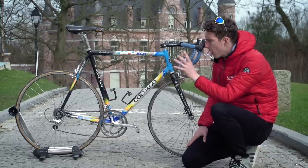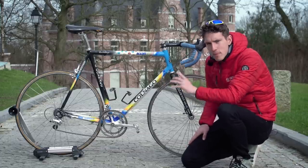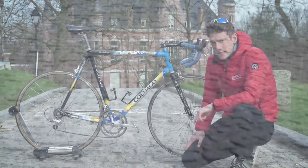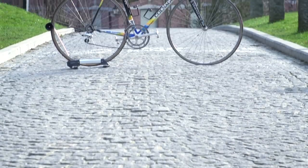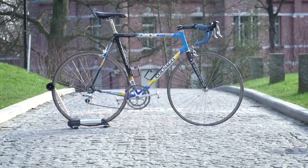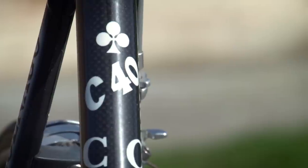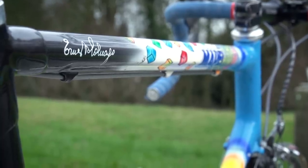For cycling fans over a certain age, this bike will almost undoubtedly have at some point been your dream bike, if it's not still today. Because this is a classic Colnago C40. But then even more than that, this is a legendary Mapei Team Colnago C40.